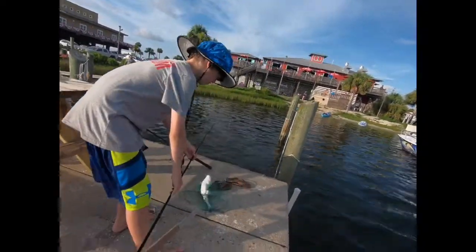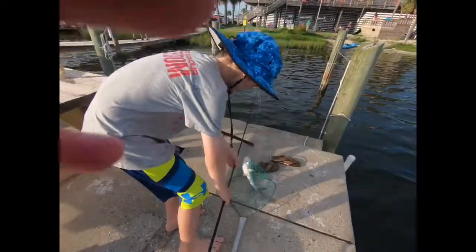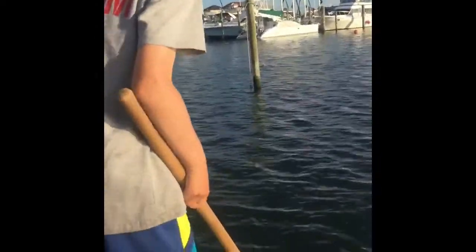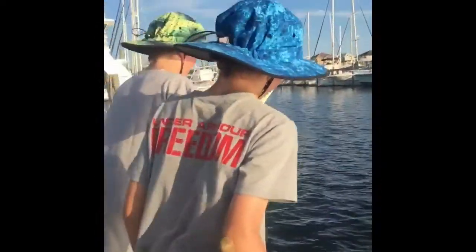Nice! Is it red? Yes! We are eating that thing tonight. Catch, play, and cook. So we just hooked up another nice catfish.